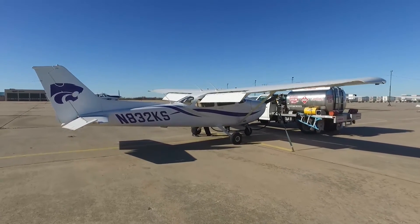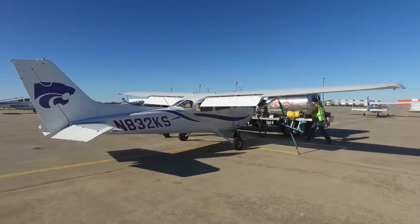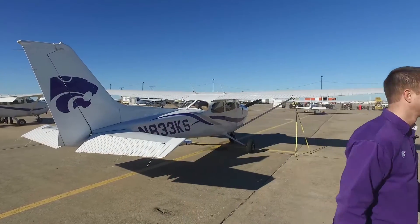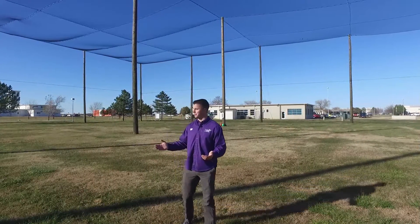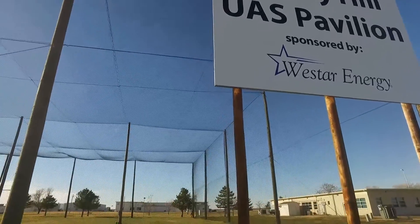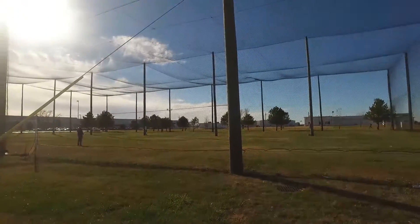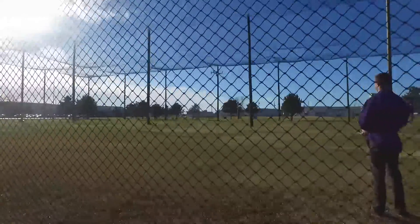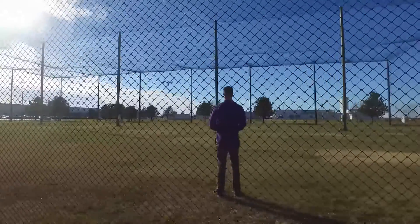Here at Kansas State Polytechnic, our campus sits on an active airport, so without prior approval, we're able to fly on our one-of-a-kind netted pavilion. Here at the Smoky Hills Flying Pavilion, it's about the size of a football field and fifty feet tall. Because it's enclosed, we're able to fly next to the runway and airport, and with the fabricated netting, we're able to experience environmental factors such as wind, while still maintaining our GPS signal that the unmanned aircraft utilize.